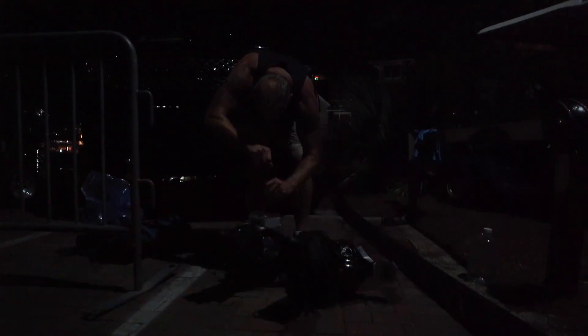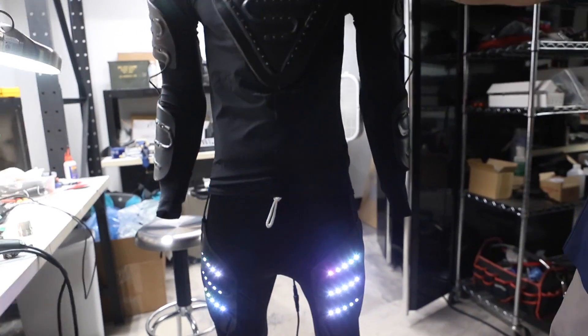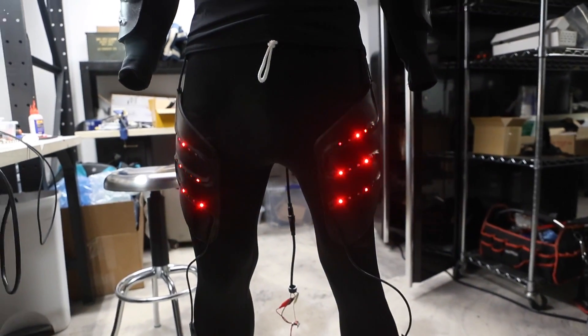I'm going to put on a light suit that's made in Panama City Beach — it's waterproof, impact proof — and we're going to strap to a jet board powered by a jet ski and go.